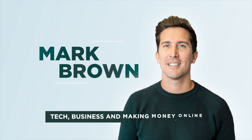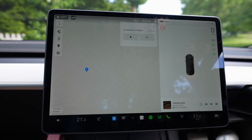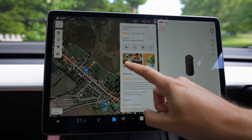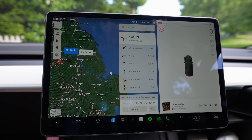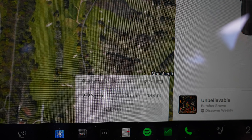We are heading to the White Horse pub in Brancaster, this is in North Norfolk. It's an absolutely beautiful pub, really famous for their seafood and their location on the top of North Norfolk near the coast. We're going to put that into the Tesla — it's saying it's going to be 4 hours 15 minutes, 189 miles, and we should arrive with 26% battery. We're setting off with 91%.